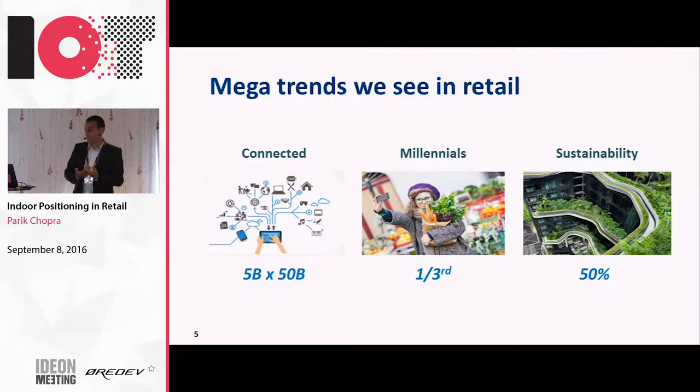One thing we believe in lighting we can do is pretty quickly bring 50% energy efficiency gain. Typically lighting is 50% of the electricity cost in a retail store - it varies from 20% to 50% depending on the kind of store or hotel. Just by switching to LED and maybe a bit of controls, you can save up to 50% of electricity. I want to focus really on the connected millennials and how they are shaping the future of retail.